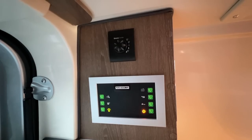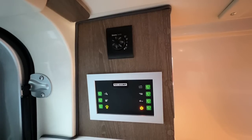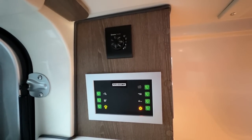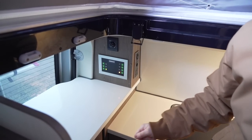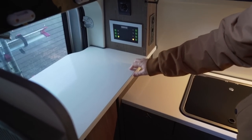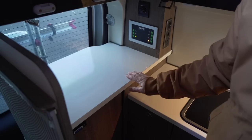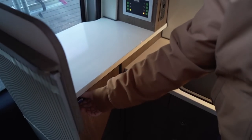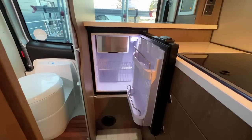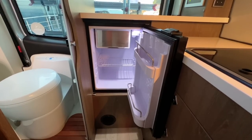Above the control panel there's the Truma boiler control. You can run it on a mixture of gas and electric, just gas, or just electric depending on whether you're plugged in. There's also a fairly large countertop at the back. Below that is the fridge — an Isotherm fridge, which is quite unusually positioned back here. It has a fridge compartment and a small freezer compartment as well.